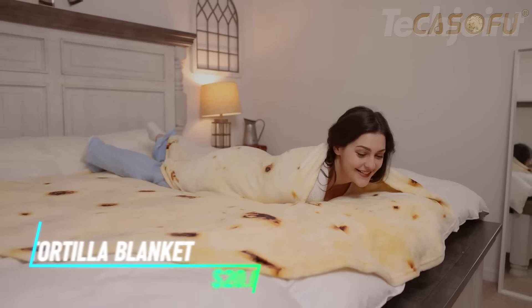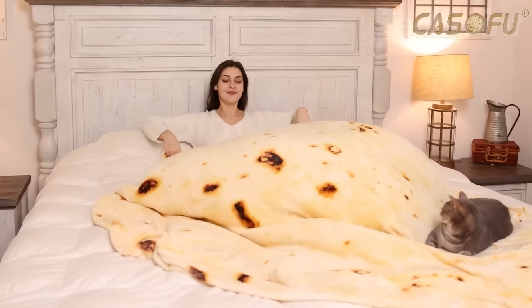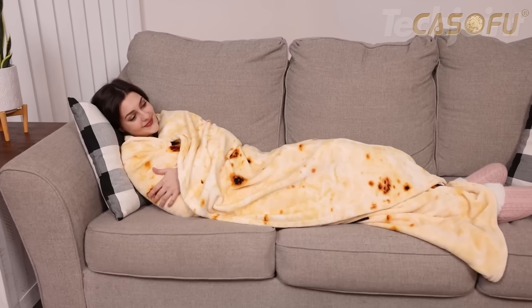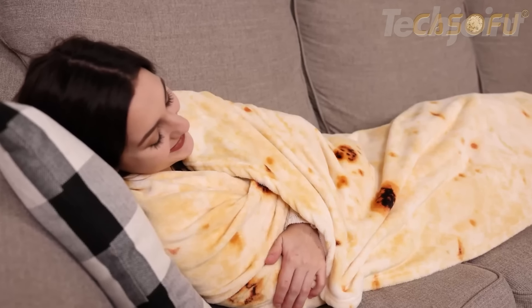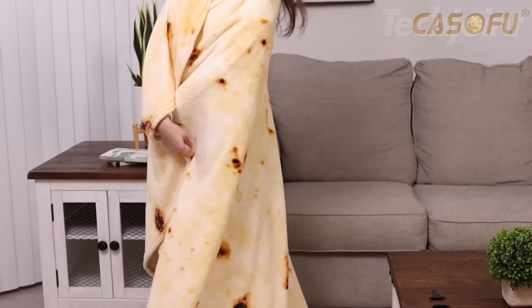This tortilla throw blanket is the perfect blend of cozy and comical. Made from incredibly soft and warm fleece, it's ideal for snuggling up on the couch or adding a touch of fun to picnics and outdoor adventures. The realistic tortilla print lets you live out your food-themed dreams — simply wrap yourself up and become the burrito you've always wanted to be. This blanket makes a hilarious and heartwarming gift for friends and family.